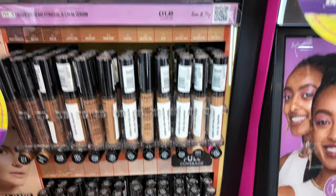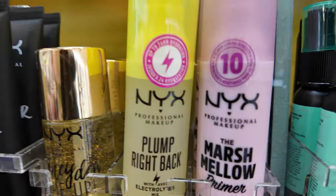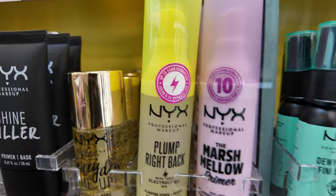Oh my god, love the Can't Stop Won't Stop — how much is it now? It's £8.99, which is not bad. These are such good primers if you're looking for an affordable primer, I swear by these.